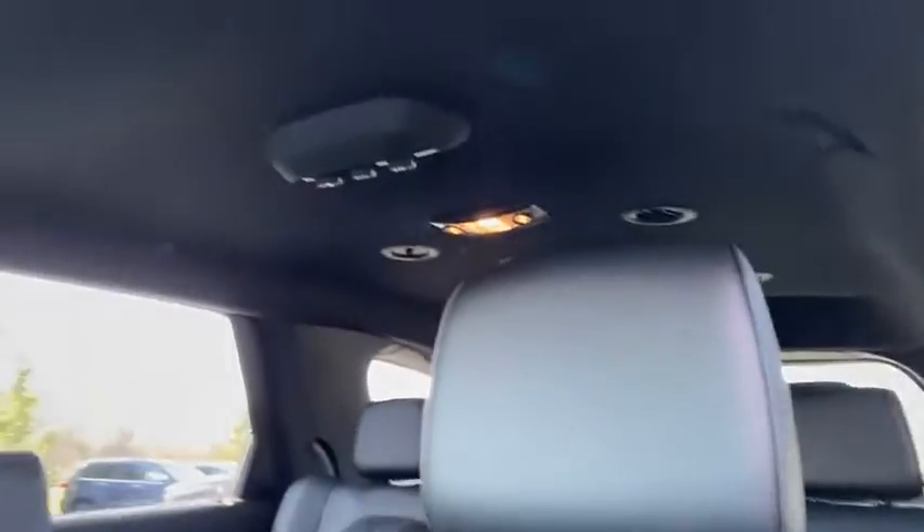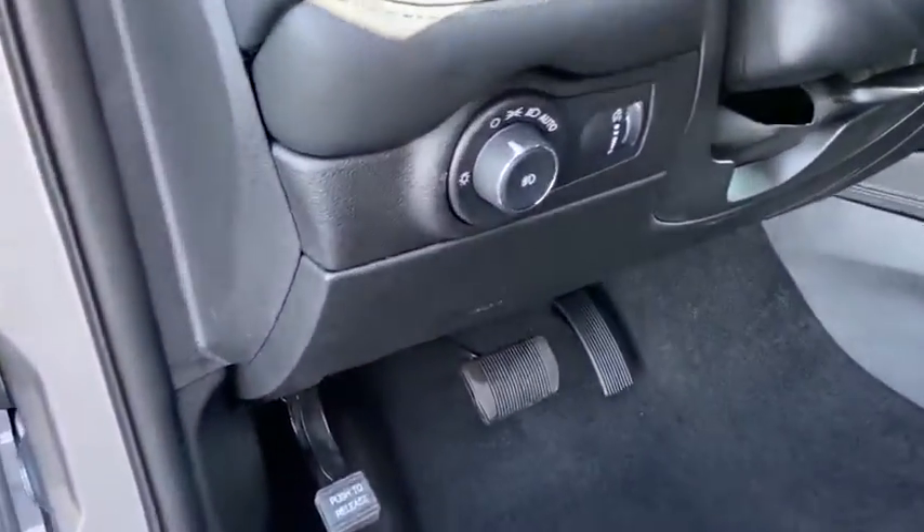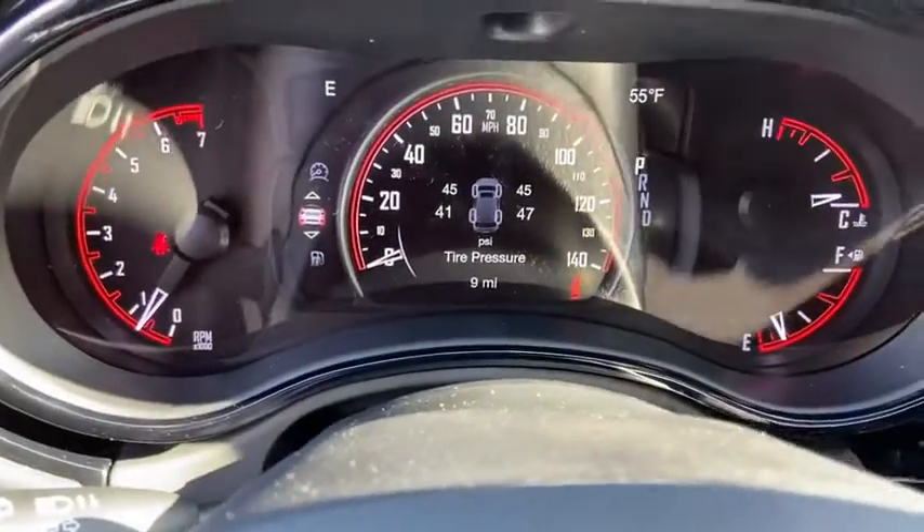Universal garage door opener, power windows, security alarm, compass, rear window defroster, heated steering wheel, fog lights, electronic stability control, heated front seats, trip computer.